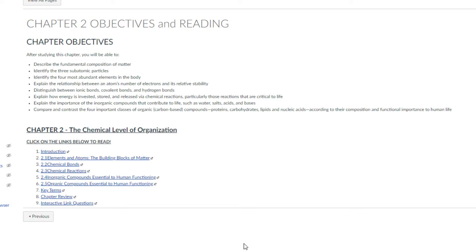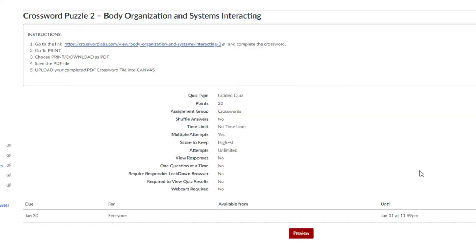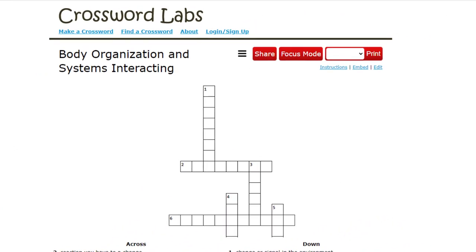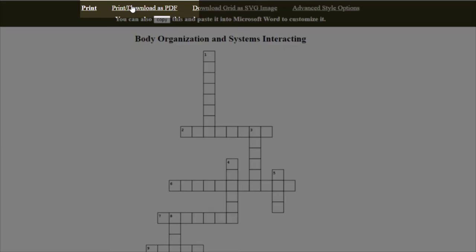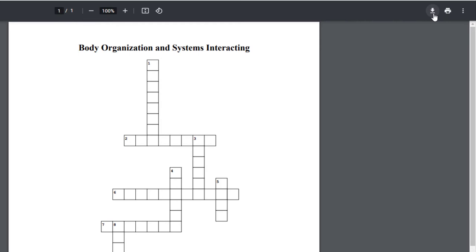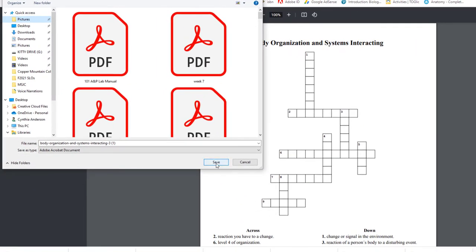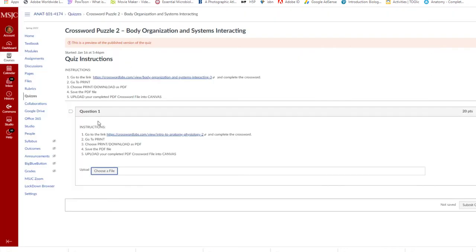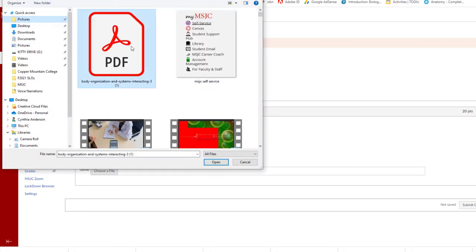Here, you can see chapter 2 objectives and links to each of the readings, our week 2 discussion assignment, and a crossword puzzle. For these crossword puzzles, you will go to the link provided, complete the crossword, go to print, choose print or download as PDF, and save the PDF file to your computer. Then upload your completed PDF crossword file into Canvas.